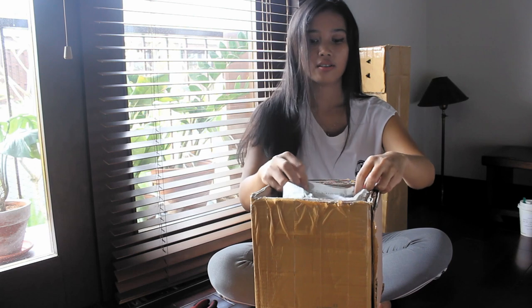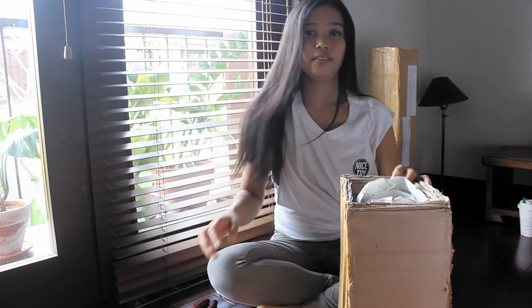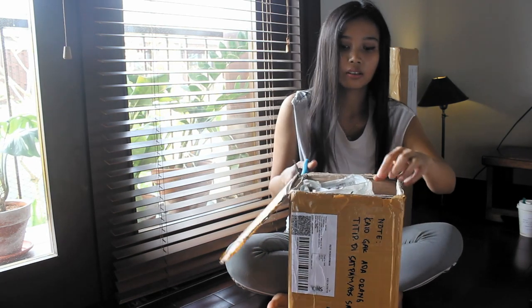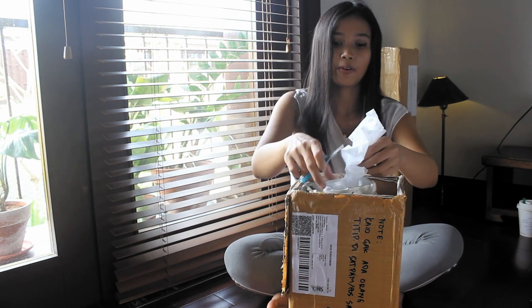Hey guys, welcome back to my channel. I have those static boxes right here. Let's do this! So this is Peperomia polybacteria, aka Rainbow Peperomia.